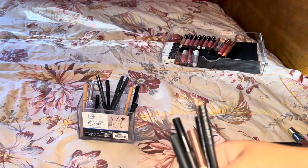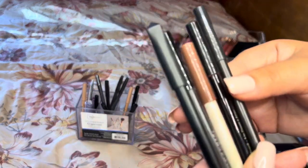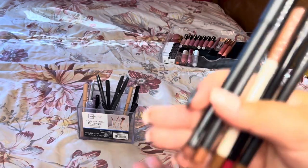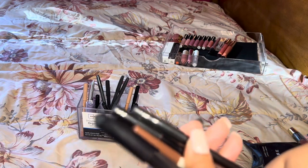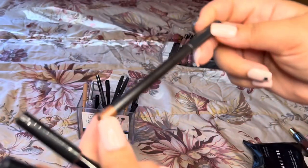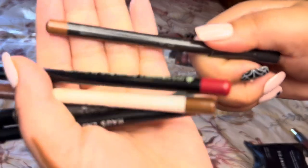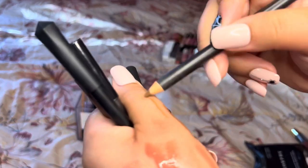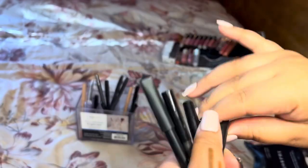My favorite lip liners are Kylie Cosmetics, I like ColourPop, and I definitely love Charlotte Tilbury — it's the one I purchase the most. Next is this MAC one in the shade Cork — it's not my favorite, everything has rubbed off it. I tried project panning it to no success but it did make the pencil a lot smaller. I got all my MAC ones on sale for $9 on Ulta, so it feels like a drugstore option in my head.